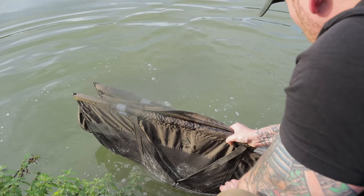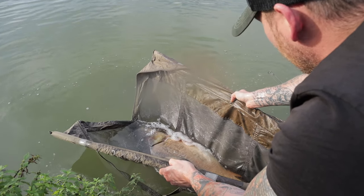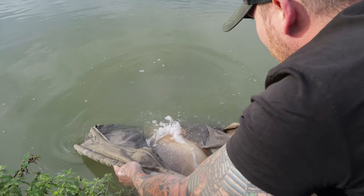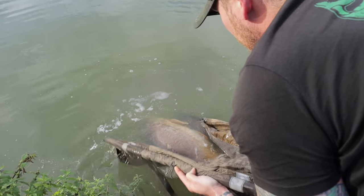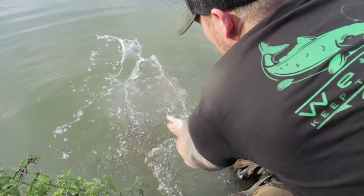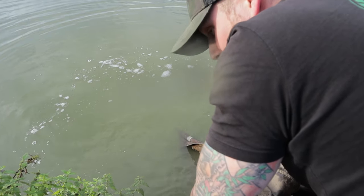Angry little carp, this one! Thank you very much for gracing my net — off you go. Yes! That's what I'm talking about.